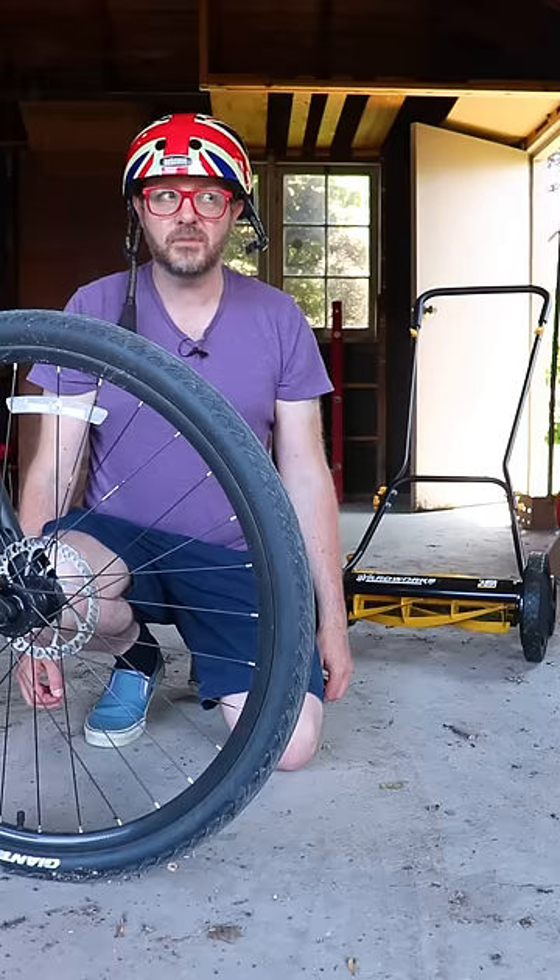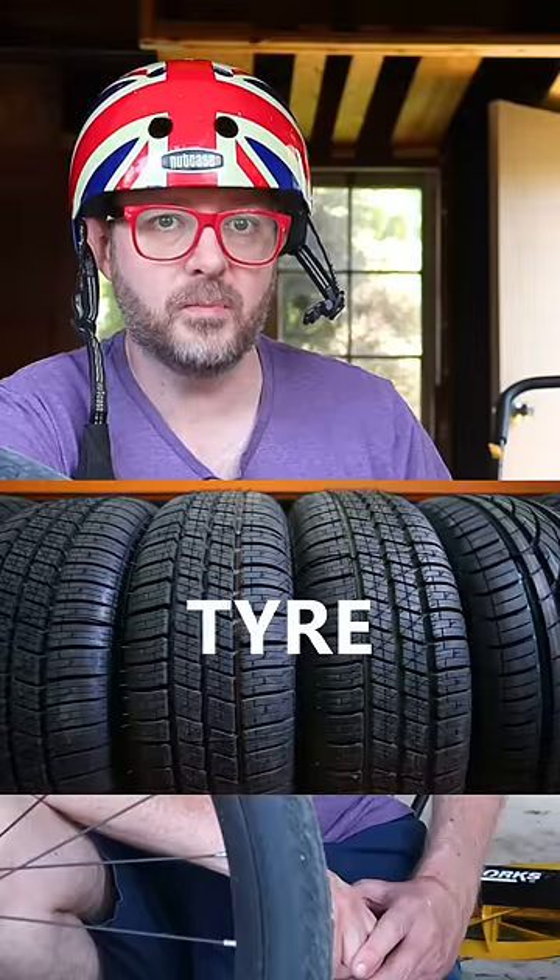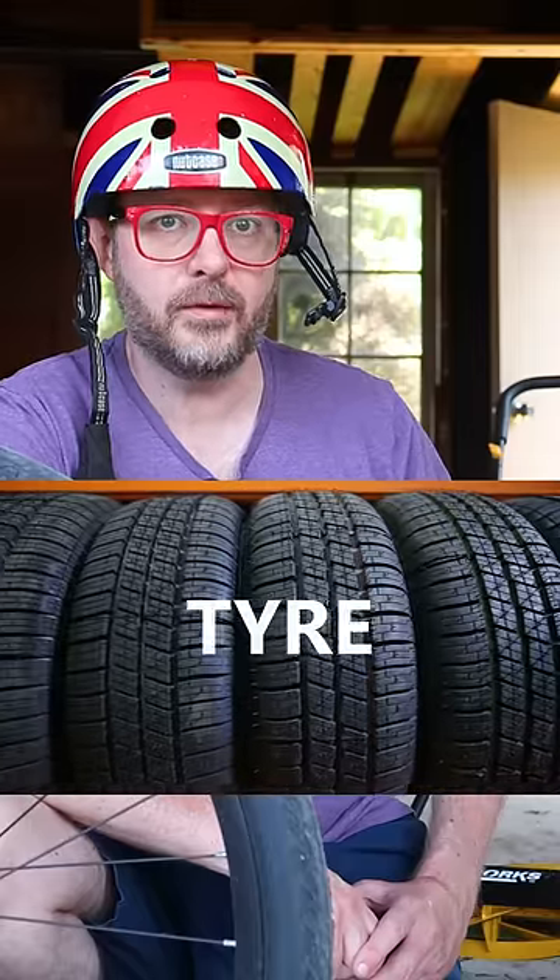Today's big question: why do Americans spell tire with an I instead of a Y like the British do? Growing up in Britain, I always knew the spelling to be T-Y-R-E.